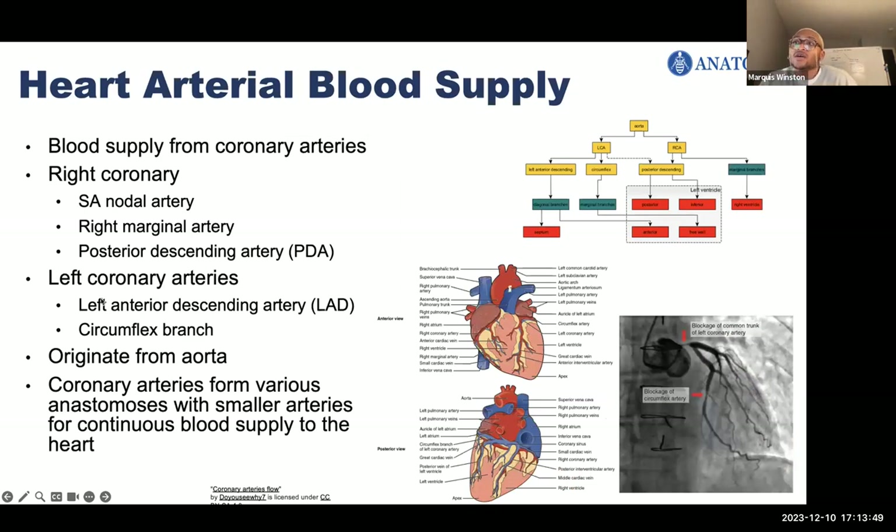The heart receives its blood supply from arteries that originate directly from the aorta called the coronary arteries. There's a right coronary artery that proceeds along the coronary sulcus and distributes blood to the right atrium, portions of both ventricles, and the heart's conduction system. We mainly talk about three branches: the SA nodal artery, which feeds the sinoatrial node; the right marginal artery; and the posterior descending artery, which is on the posterior portion of the heart.